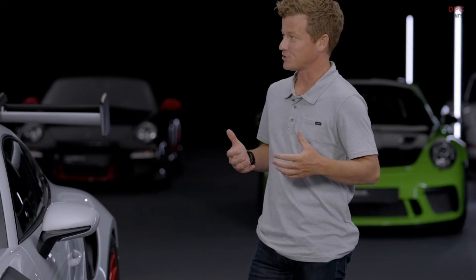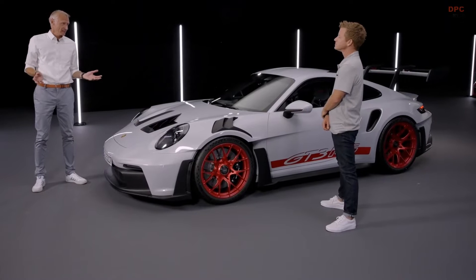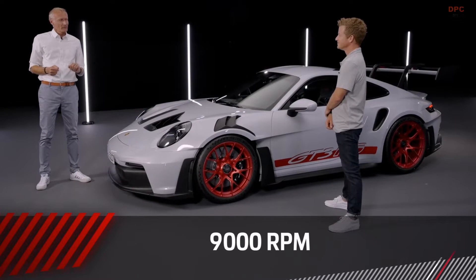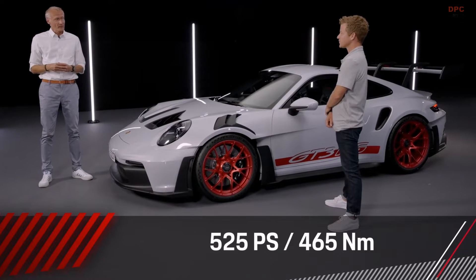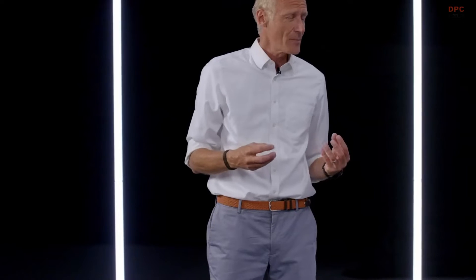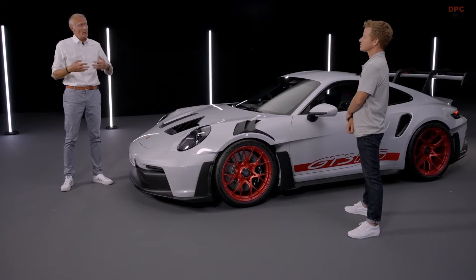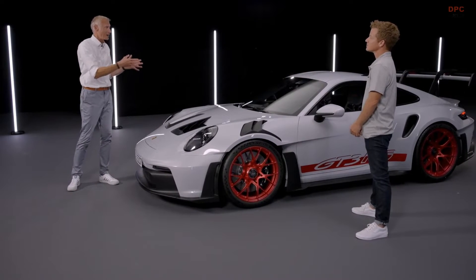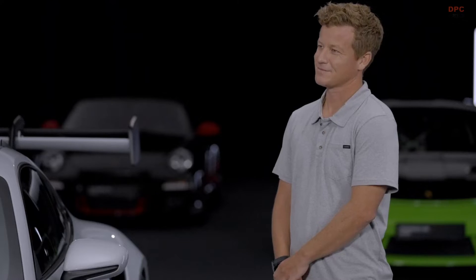The heart and soul of this car is its engine — a four-liter flat-six with a 9,000 rpm redline. We upped the power by 15 horsepower over the GT3, so it has 525 horsepower, achieved by using hotter cams with longer duration. The car makes more power at high rpm, has different cylinder heads for more lubrication in super high-G situations, and we also changed the cooling system.